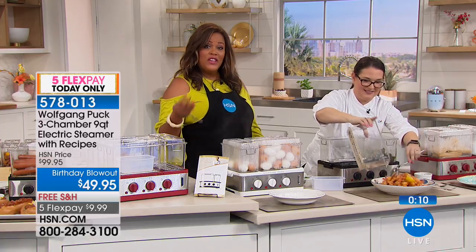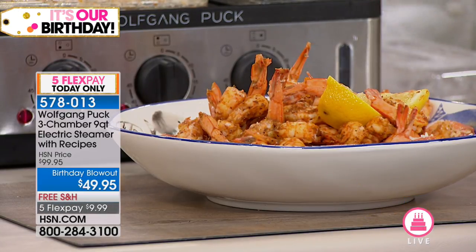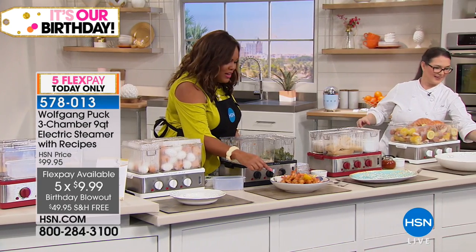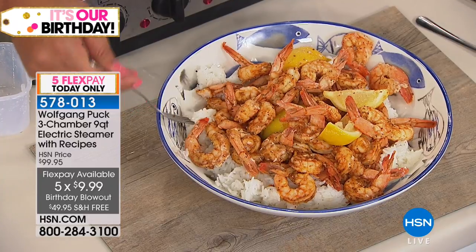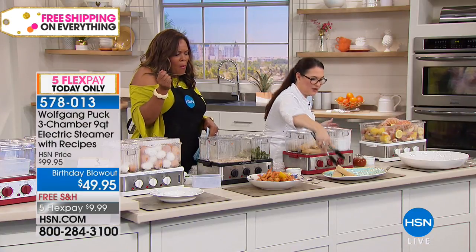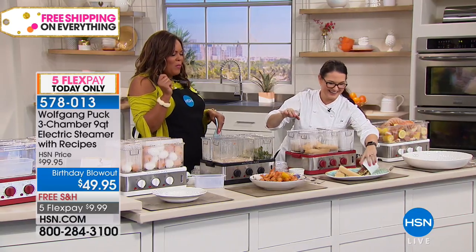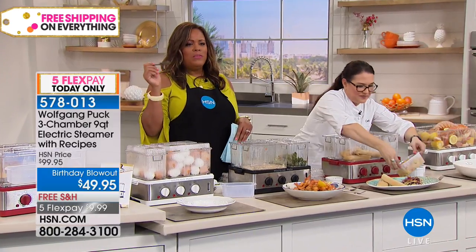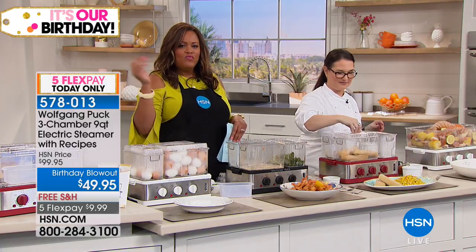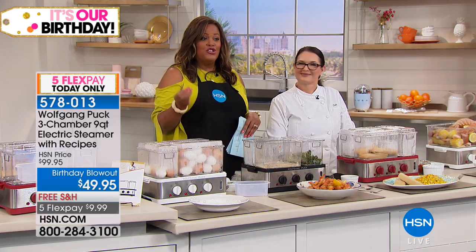Look at this shrimp, and there's lobster too! There's a nine-quart upsell option that does it all in one pot. You can make shrimp, lobster, tamales — you name it. It comes with a recipe book. You're getting recipes, 50% off, five flexible payments, and free shipping. Kat, you are fabulous. Thank you so much.